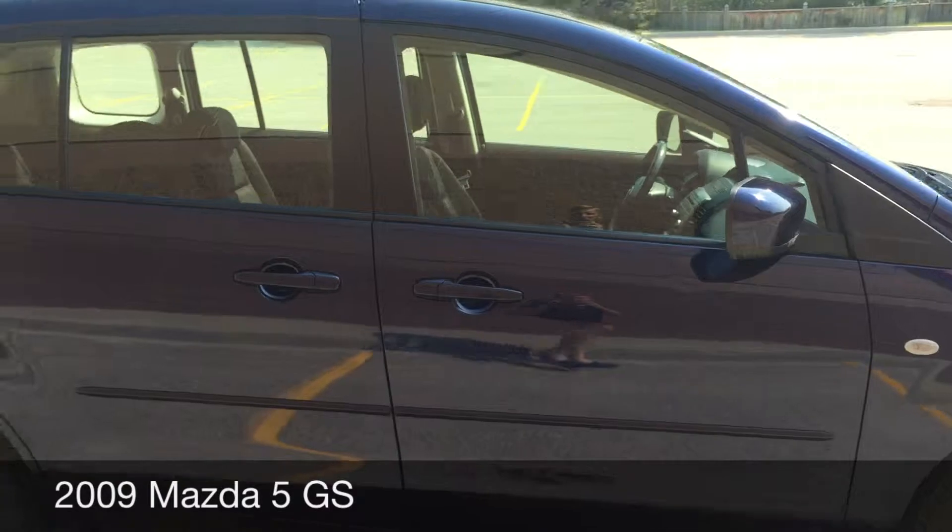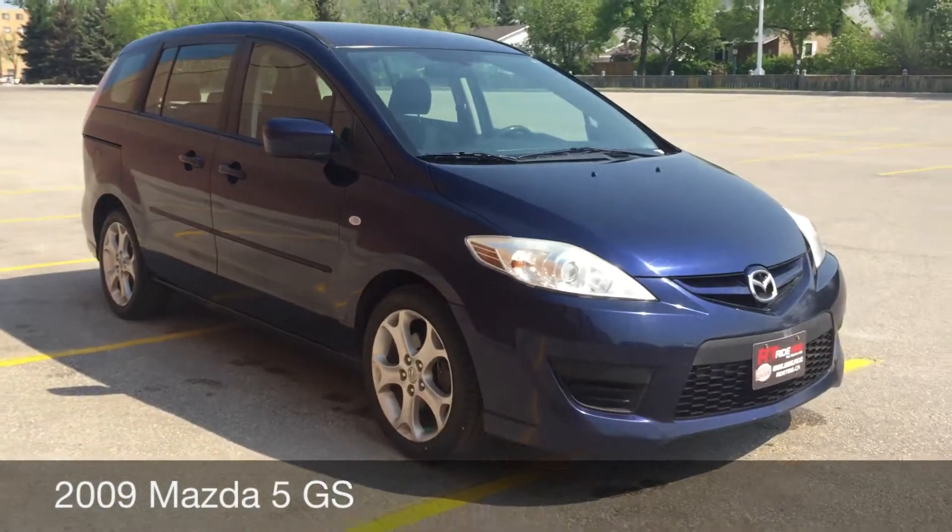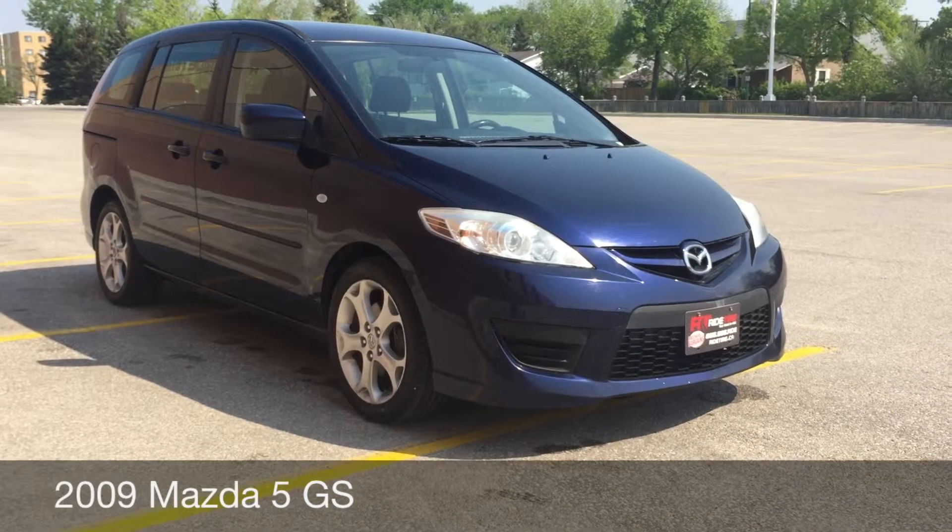It's a pretty slick looking vehicle. Alright, so this is it for the exterior, so let's hop inside and take a look at that interior.